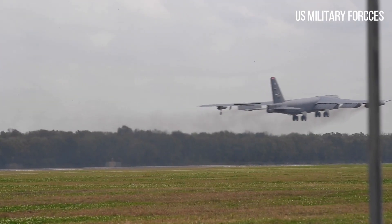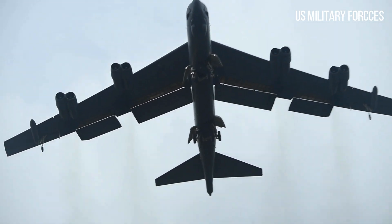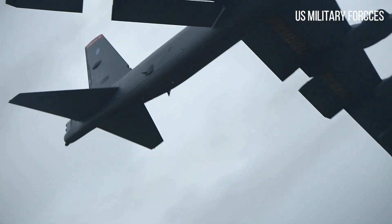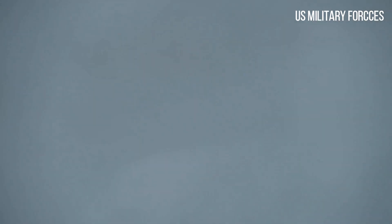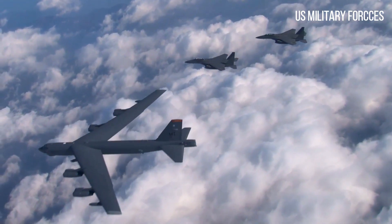The B-52's service ceiling is officially listed as 50,000 feet, but operational experience shows this is difficult to reach when fully laden with bombs. According to one source, the optimal altitude for a combat mission was around 43,000 feet, because to exceed that height would rapidly degrade the plane's range.